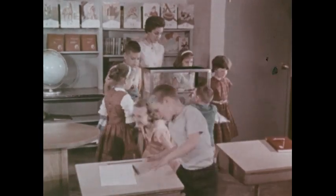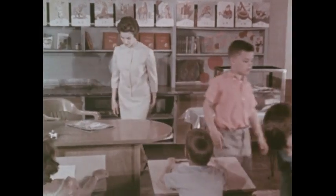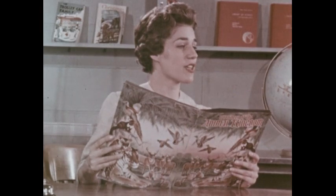Now Mrs. Harris is going to read a story about a turtle. In the story, animals will talk and think as we do. Of course, we know they can't do this, but it's fun to pretend. Here is the story.